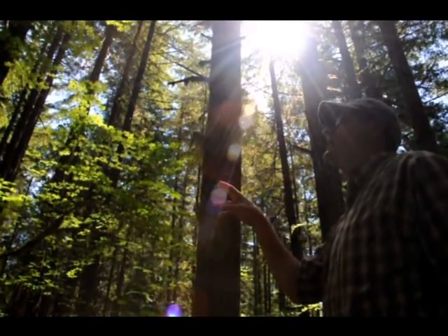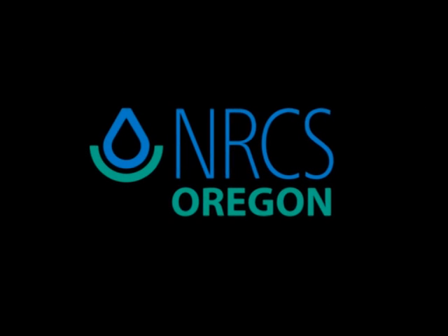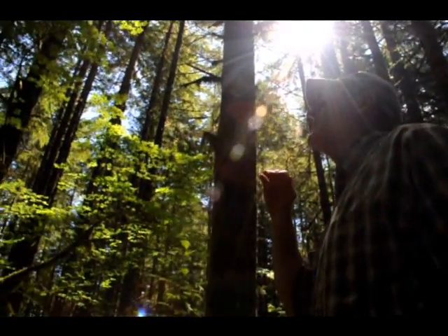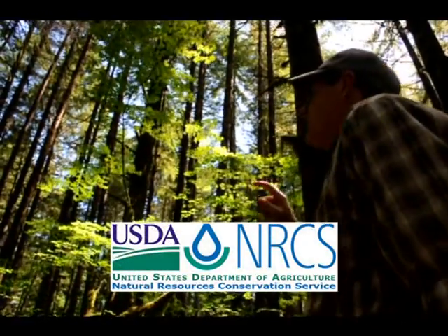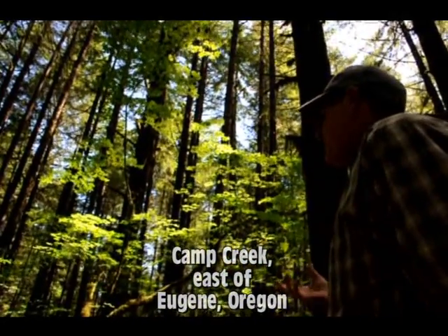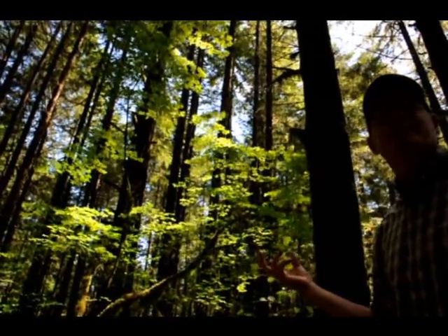What we're going to do as far as our restoration management — we're going to go in and thin this. It's going to be a commercial thin because they're big enough trees. We're going to thin it and also produce snags and downed wood, because a couple of the real limiting factors for owls is snags and nest-type trees.